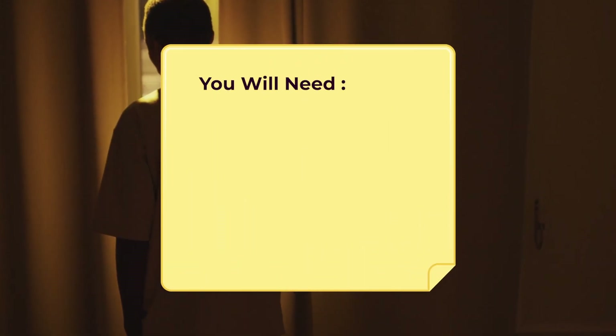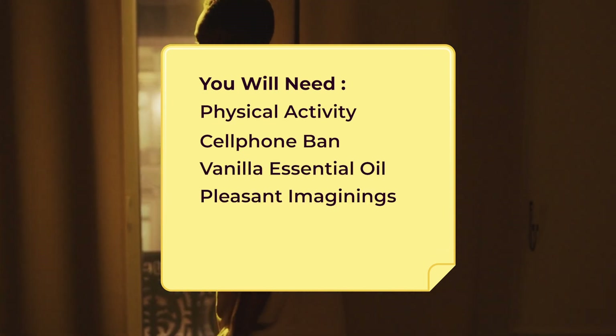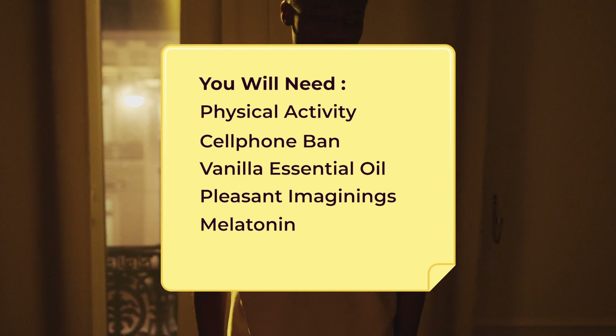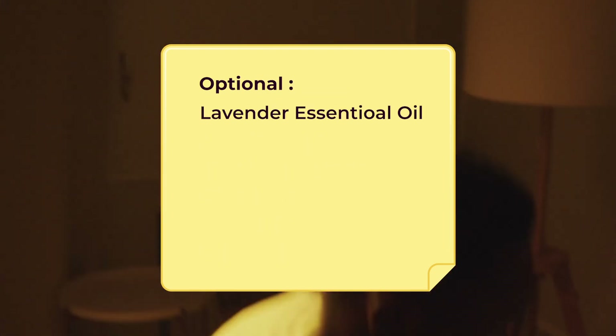You will need: physical activity, cell phone ban, vanilla essential oil, pleasant imaginings, melatonin, a distraction, and lavender essential oil.